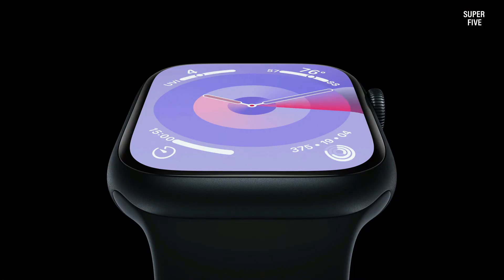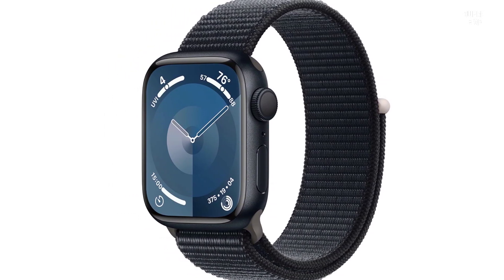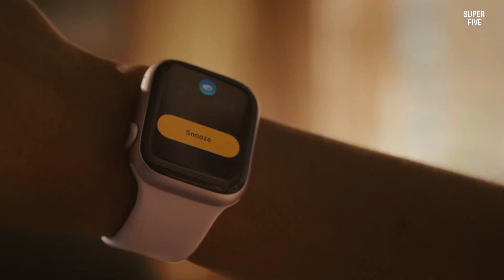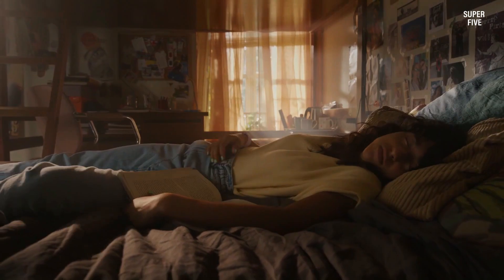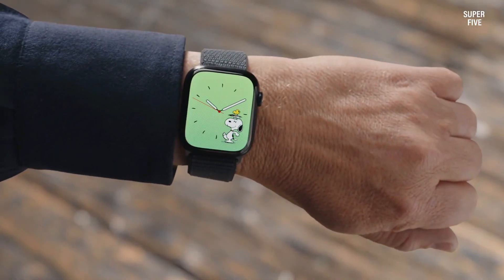Combining style, functionality, and innovation, the Apple Watch Series 9 stands as a testament to Apple's commitment to excellence in wearable technology. Whether you're a fitness enthusiast, a busy professional, or anyone in between, this smartwatch elevates your lifestyle with its array of features and seamless integration with your Apple ecosystem.